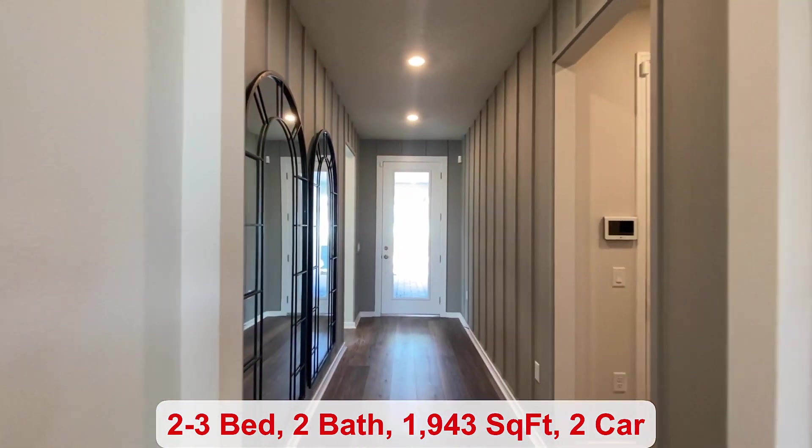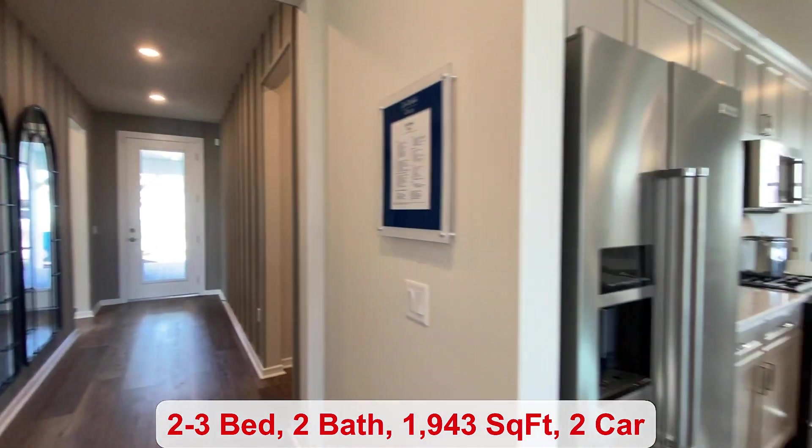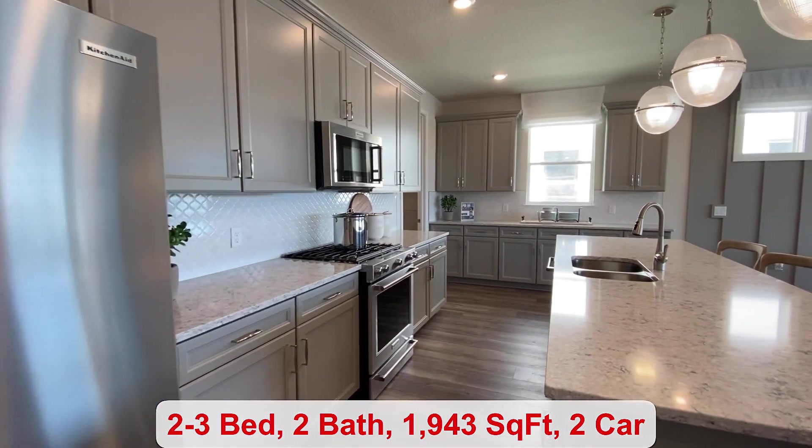You have an HOA of only $4.74 a month. It does include your landscaping and irrigation.